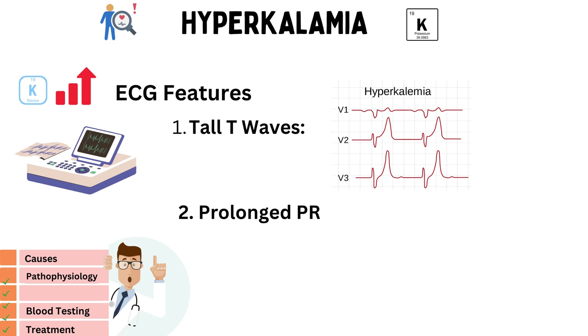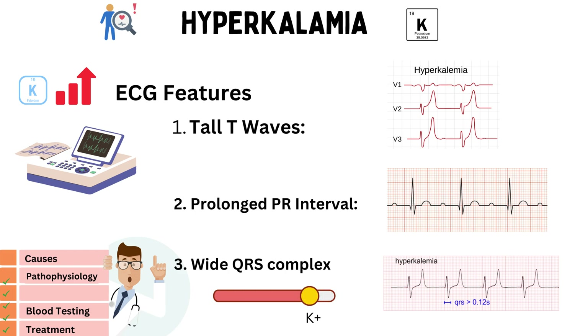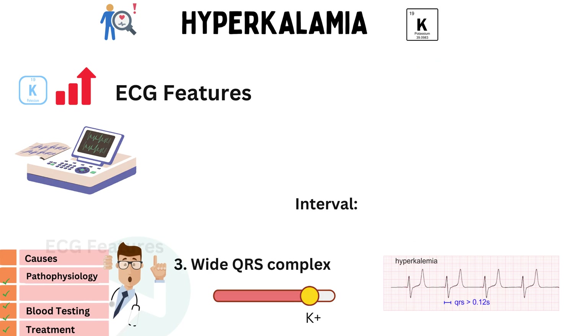Next, prolonged PR interval. Hyperkalemia can affect the conduction of electrical signals in the heart. This can lead to a prolonged PR interval on the ECG, indicating delayed atrioventricular conduction. Last but not least, wide QRS complex. As hyperkalemia worsens, the QRS complex can widen. A widened QRS complex can signify a dangerous arrhythmia called ventricular tachycardia.